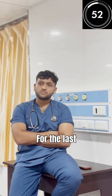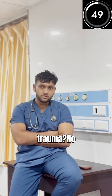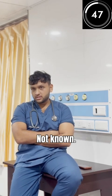How long has this been going on? For the last 30 minutes. Any injury or mechanism of trauma? No obvious trauma. Any comorbidities? Not known.